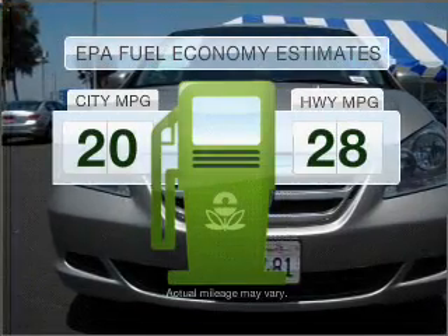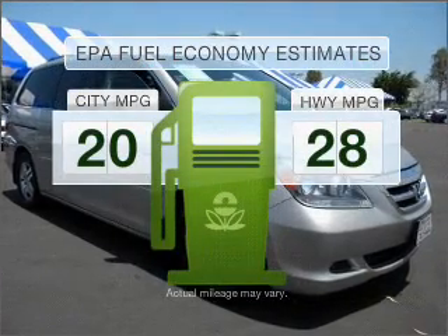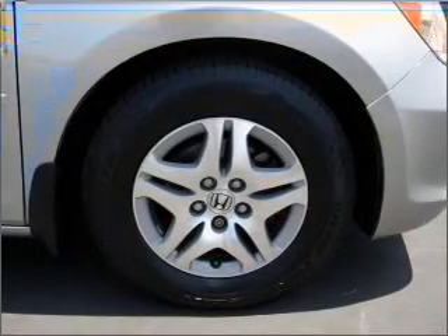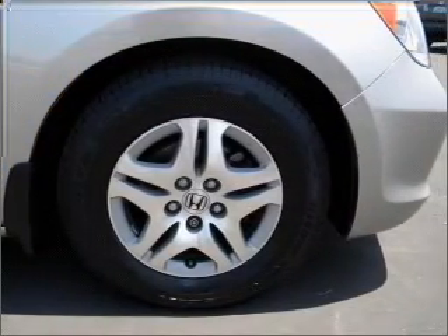Run all over town and back home again without worrying about filling up when driving this fuel-efficient ride, with a solid six-cylinder engine connected to a smooth-shifting five-speed automatic transmission.